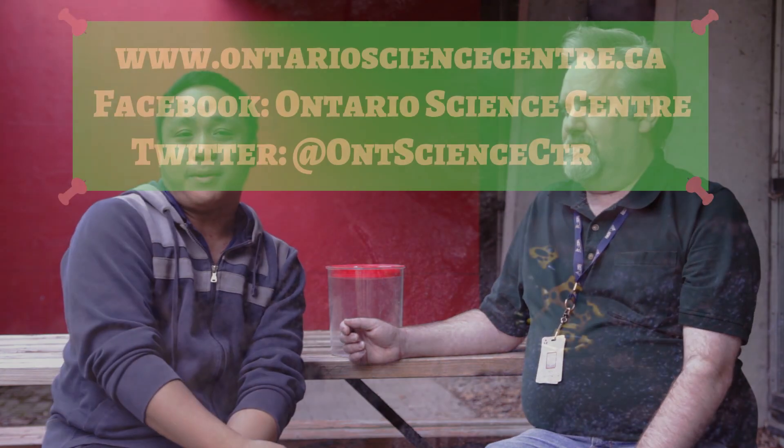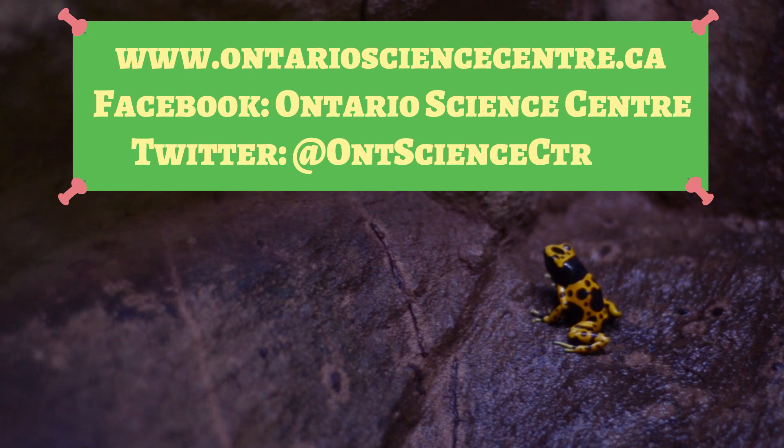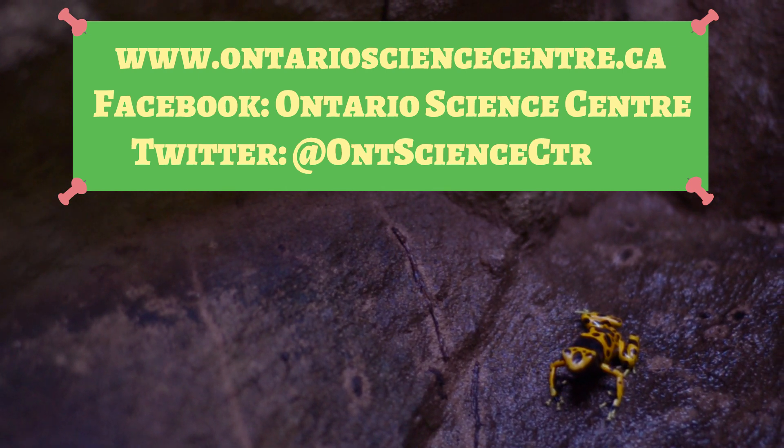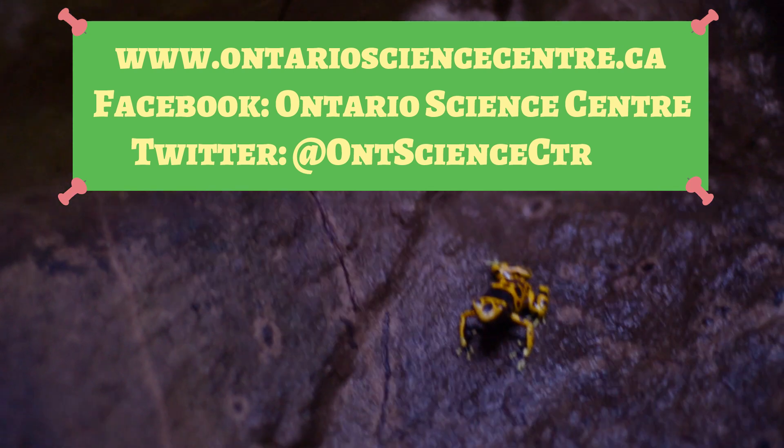I really appreciated the time at the Ontario Science Centre. Like all the places we visit, this one could use a lot of love and attention from all of our fans. If you want to visit them on social media, they have a website at www.OntarioScienceCentre.ca, follow them on Facebook at the Ontario Science Centre, and on Twitter at ONTScienceCTR.